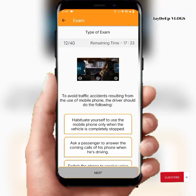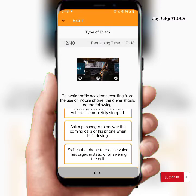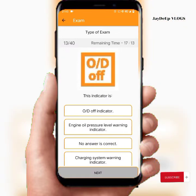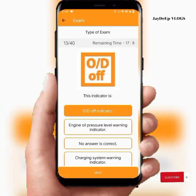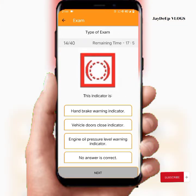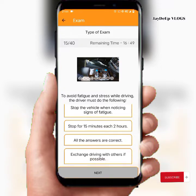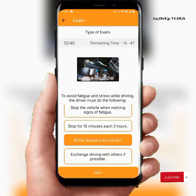A traffic accident resulting from the use of a phone while driving — the driver should follow the correct actions, and all the answers are correct. This indicator is the OD indicator. To avoid fatigue and distress while driving, the driver must do the following: all the answers are correct.